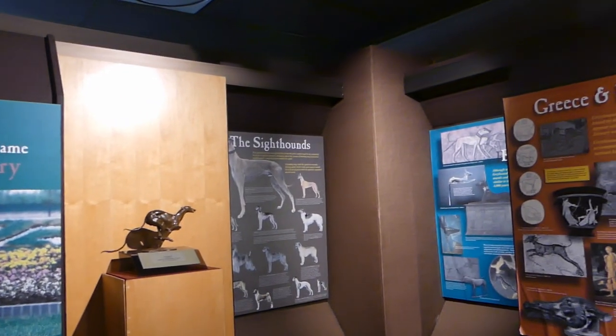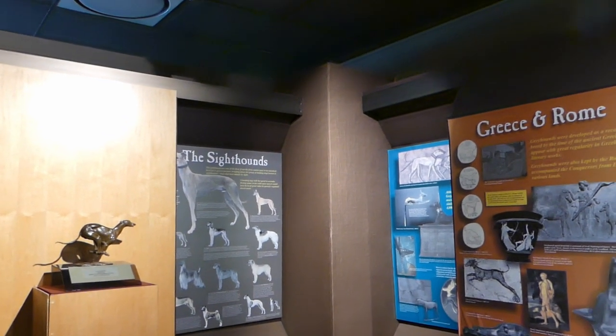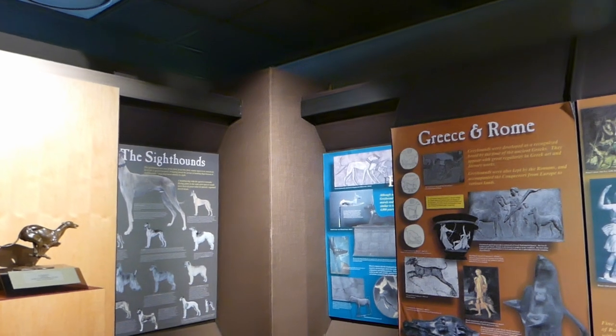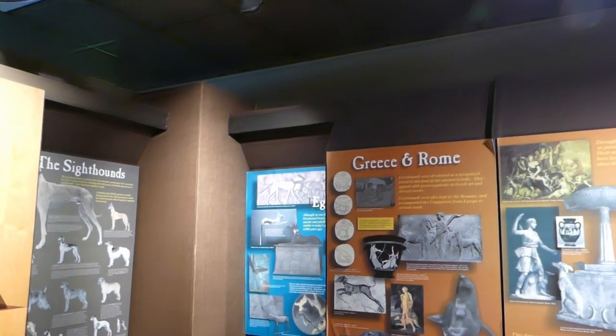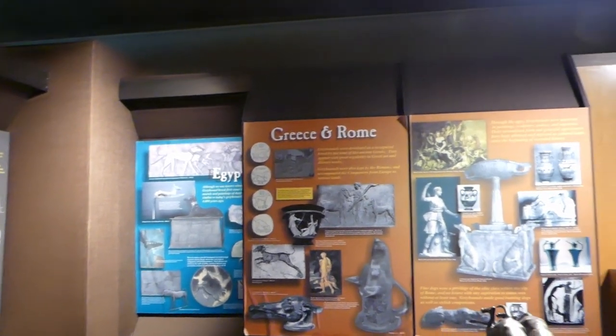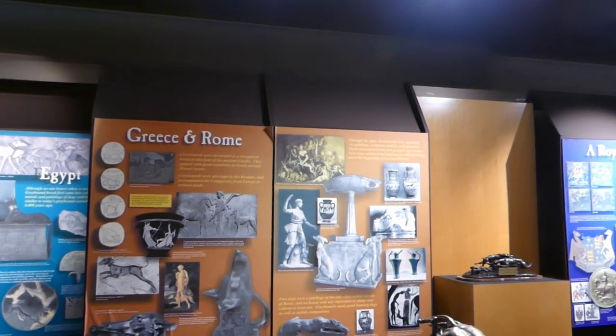The greyhound is what's called a sight hound. They do everything by what they can see first — that's their leading sense. Their history traces all the way back to ancient Egypt, Greece, and Rome, so they're probably one of the oldest dog breeds.